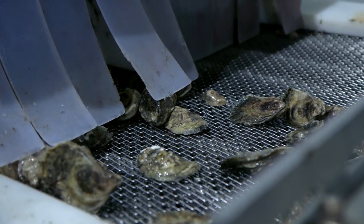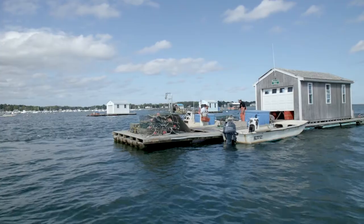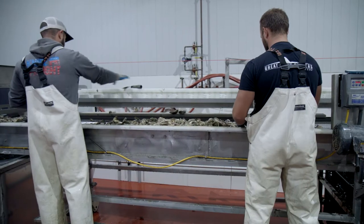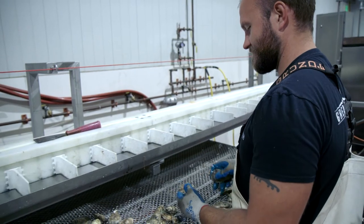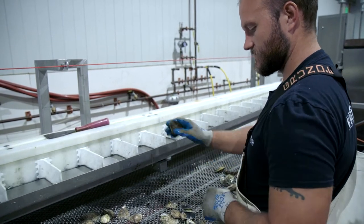Dealers are also highly regulated in the U.S., and only a permitted, licensed dealer can sell shellfish. Some of the larger farms are also shellfish dealers. They have twice-annual inspections with rigid requirements covering everything from facility construction to practices and sanitation.